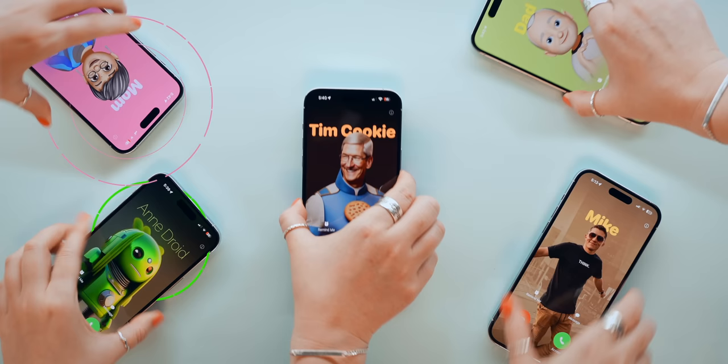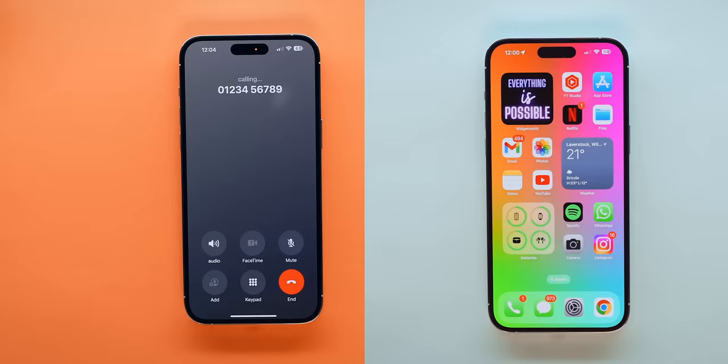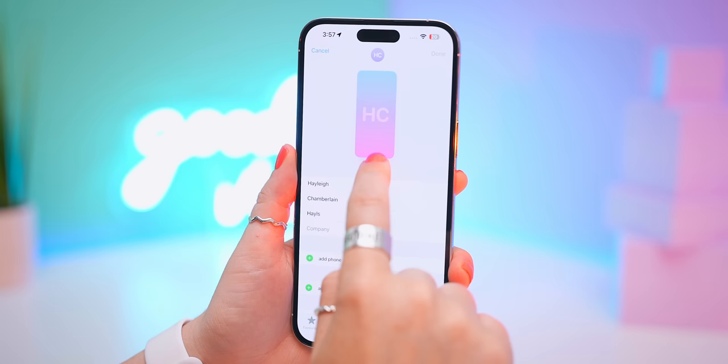This is probably going to be one of the biggest hits from the new update, and it's Contact Posters. It is so cool, because when you phone someone, your custom contact poster will actually show up on their phone. To edit yours, just click on the Phone app, then tap your name, and in the top right-hand side, click on Edit. Then the fun really begins because there are so many different options to choose from.